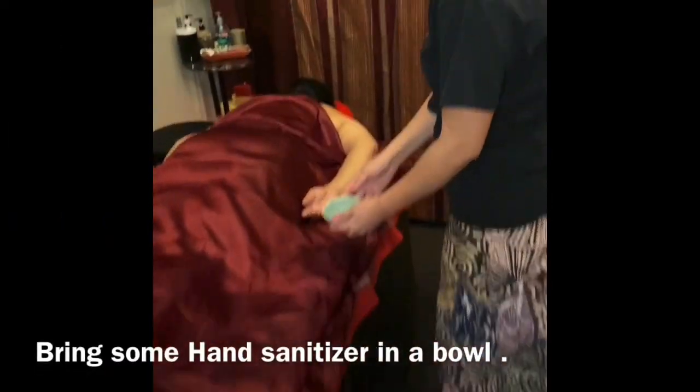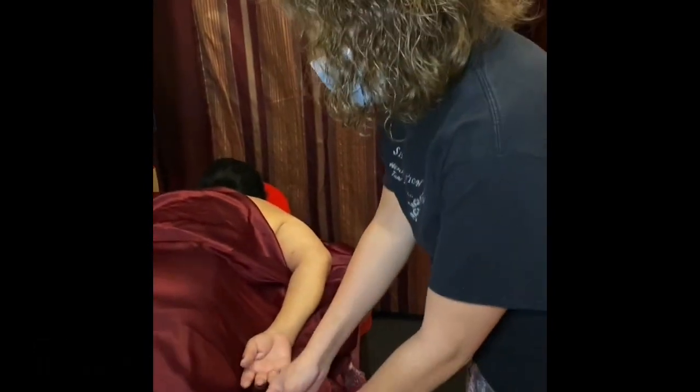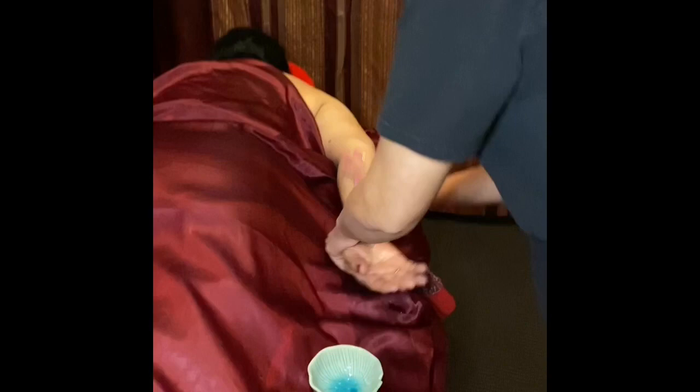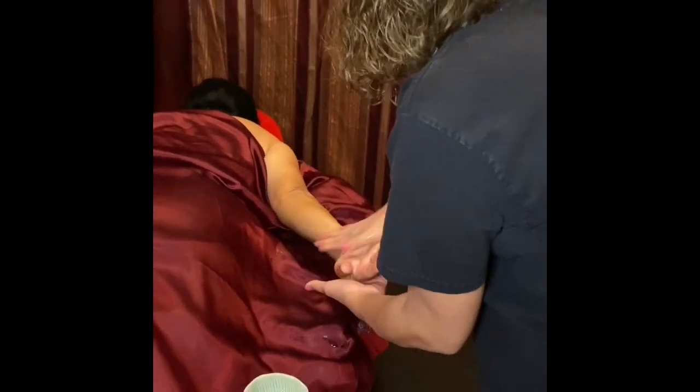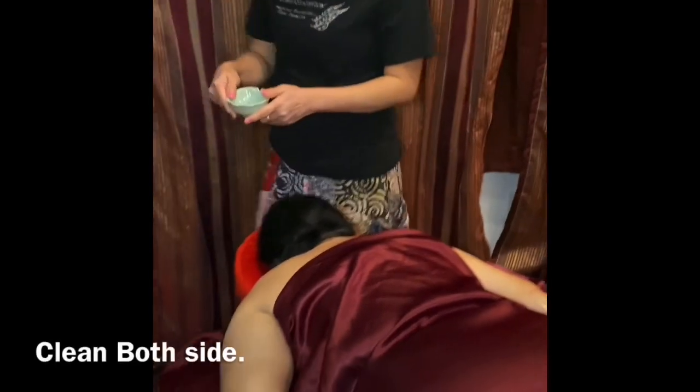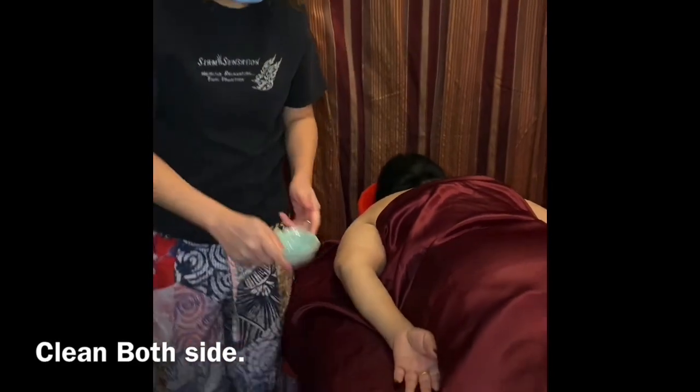Take some hand sanitizer and put it in a small bowl, then clean the client's hands and arms again before starting the session. Clean both sides of the hands and arms.